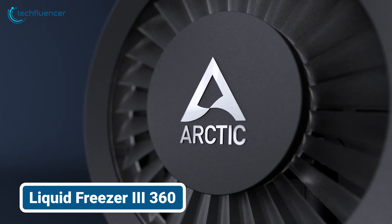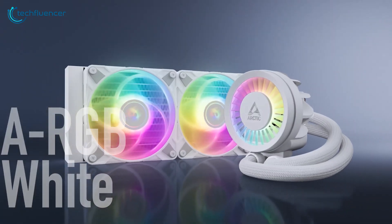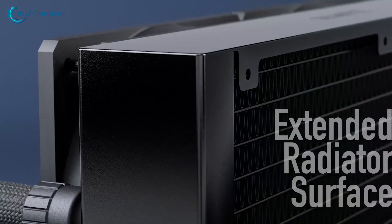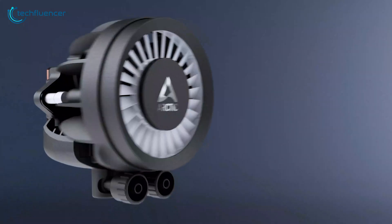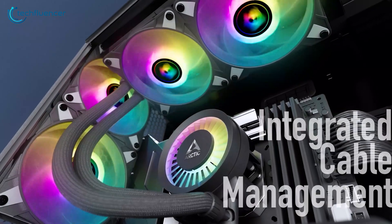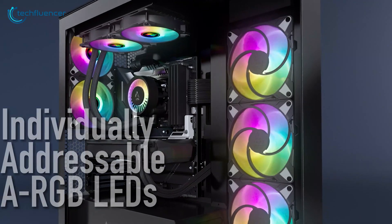As we moved on to the Arctic Liquid Freezer 3 360, we were eager to see how this newcomer would perform. This 360mm all-in-one cooler features a redesigned pump and radiator, which promises improved cooling efficiency. The installation process was smooth and we appreciated the pre-applied thermal paste. Once we fired it up, the cooler didn't disappoint.